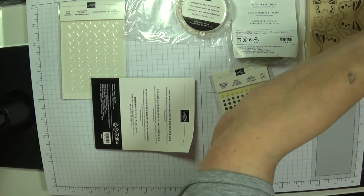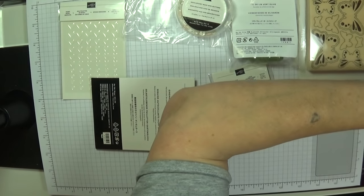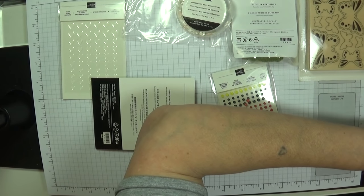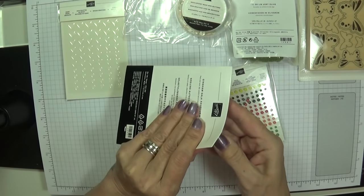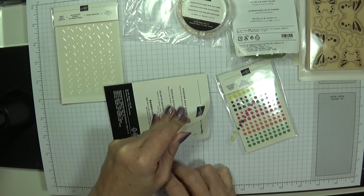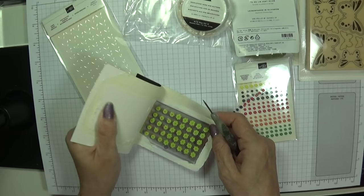I was just trying to find the sequin colours in the book. The Gingham Gala sequins come in Balmy Blue, Daffodil Delight, Grapefruit Grove, Highland Heather, and Lemon Lime Twist. I love my sequins, especially the adhesive-back ones — they're so easy to apply.